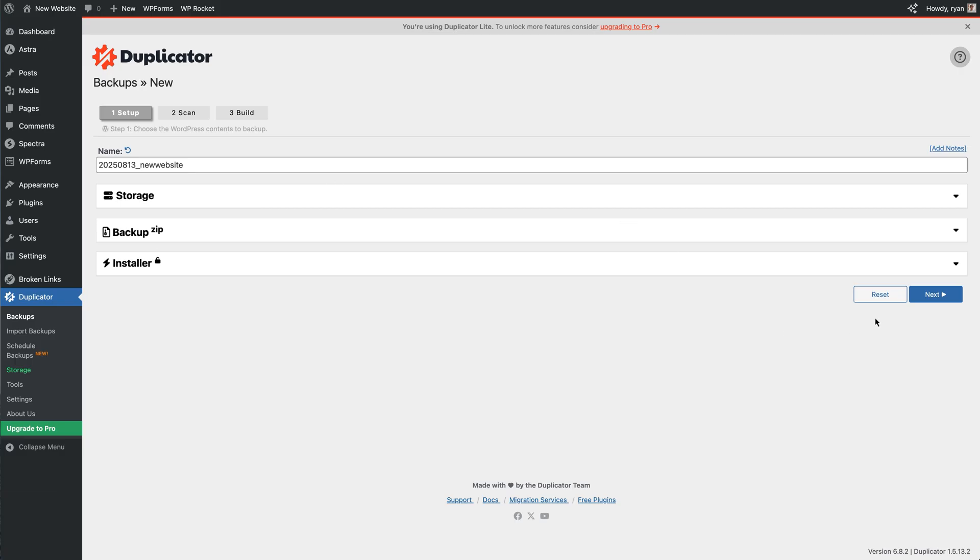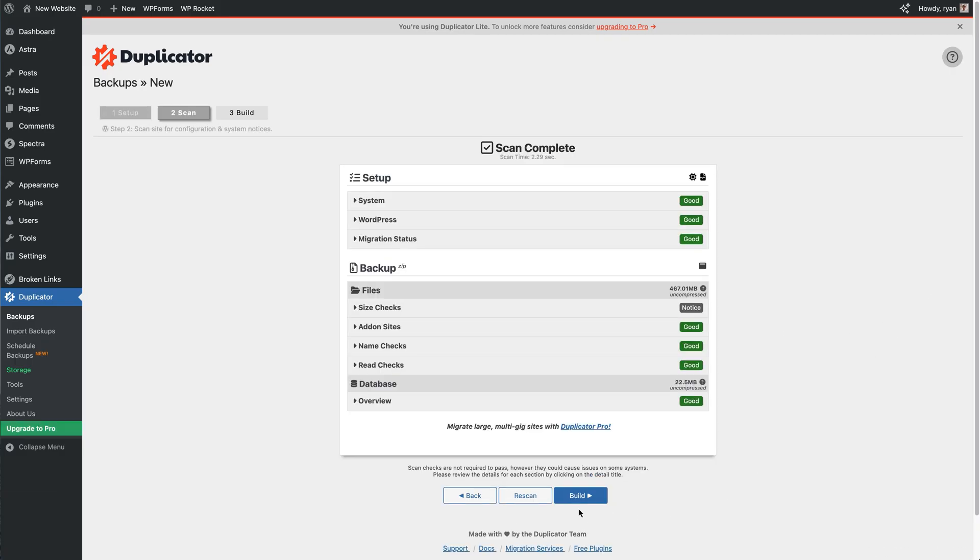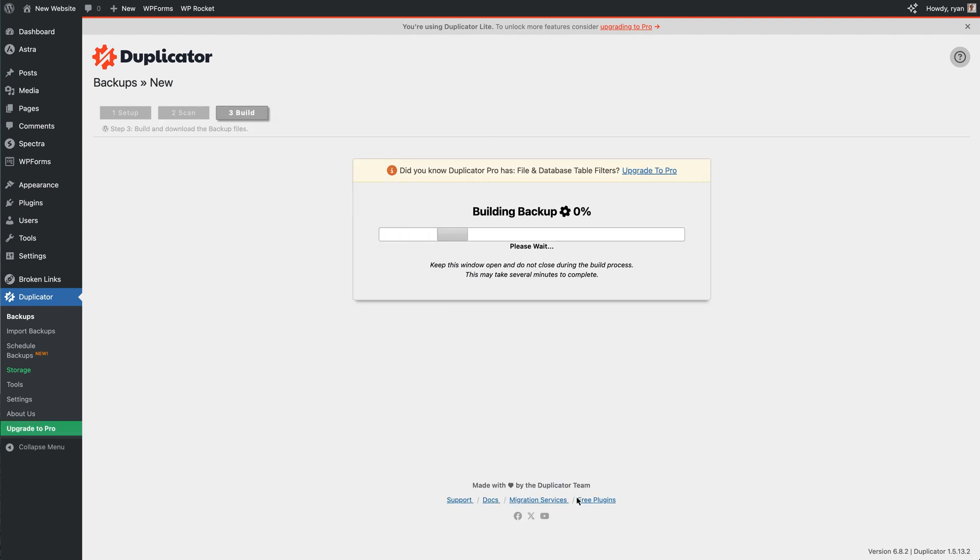Before we start, here's one quick tip that could save your site from future stress. Always make a backup before doing updates. The plugin I recommend is Duplicator. It lets you create a full backup of your site files and database in just a few clicks. You can store it safely on your computer or cloud, and if anything goes wrong during an update, you can restore your site fast.